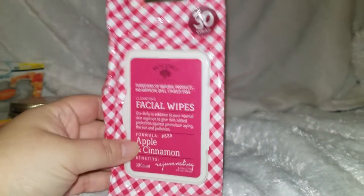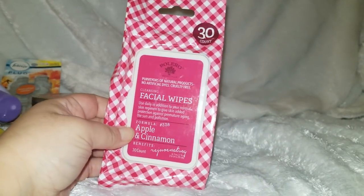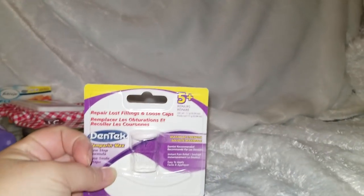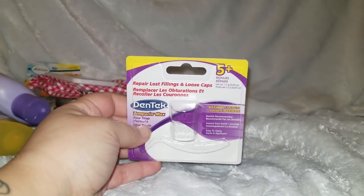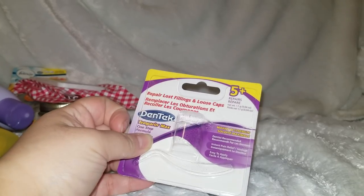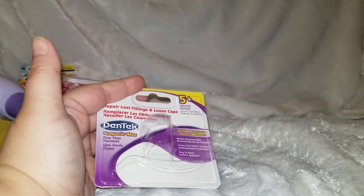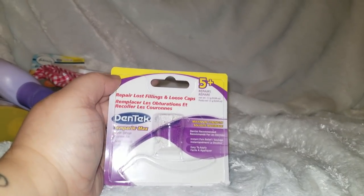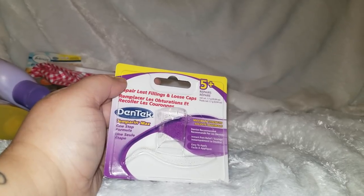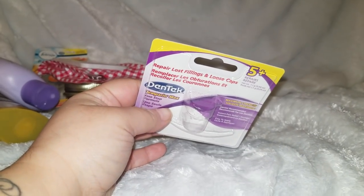This is the last in the stockpile — the Bolero facial wipes, apple and cinnamon, 30 count. Love this stuff, they work great. I had a broken tooth and I actually had to get it pulled. I used this dental repair kit from Dollar Tree. Get it from Dollar Tree — it's great for emergency kits and preppers. This stuff at the grocery store is like four to five dollars; you can find it at Dollar Tree for one dollar, same exact brand and packaging. Highly recommend putting it in a repair kit or first aid.